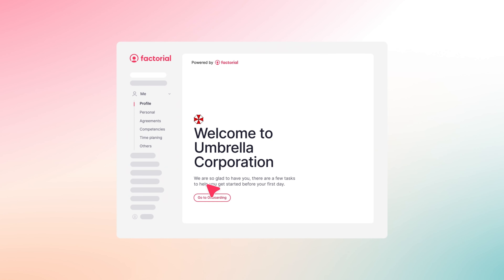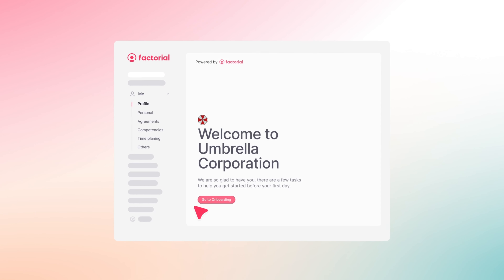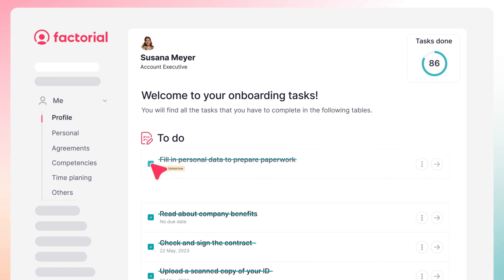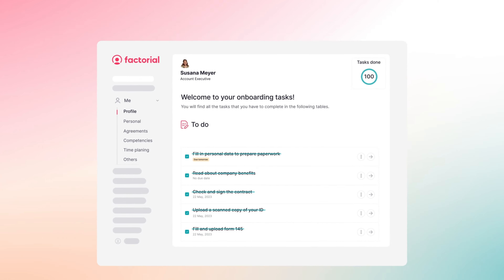After securing the right candidate, the next step is ensuring a smooth transition into your team. Enter the welcome space, where onboarding tasks help managers and employees automate tasks and submit documents. This ensures a great experience for them and a positive first impression for you.